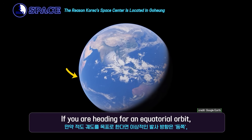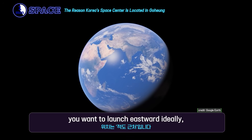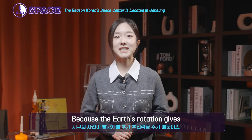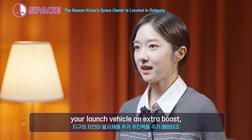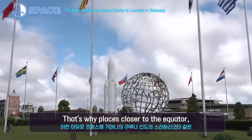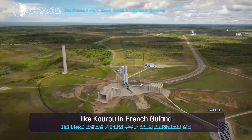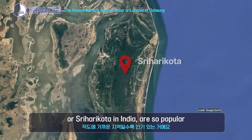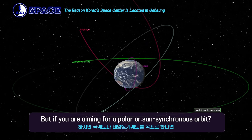If you're heading for an equatorial orbit, you want to launch eastward, ideally from a spot near the equator. Why? Because the Earth's rotation gives your launch vehicle an extra boost, like jumping from a moving treadmill. That's why places closer to the equator, like Kourou in French Guiana or Sriharikota in India, are so popular.